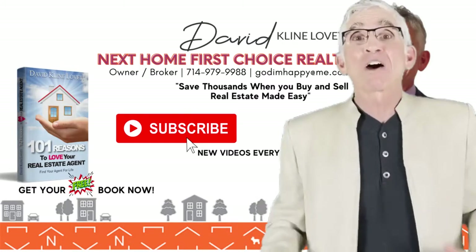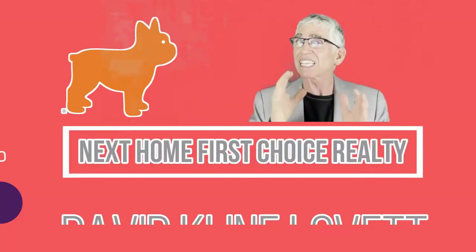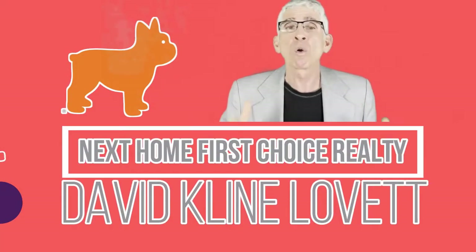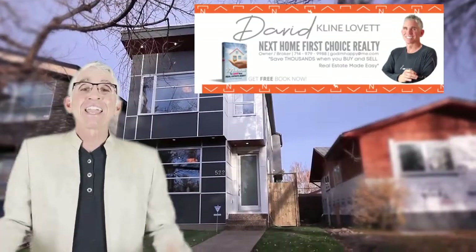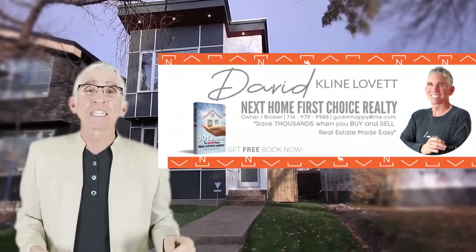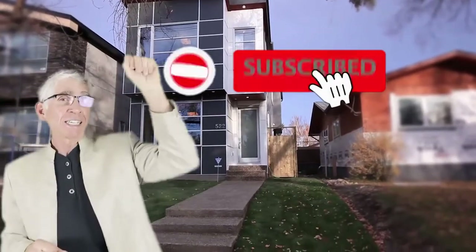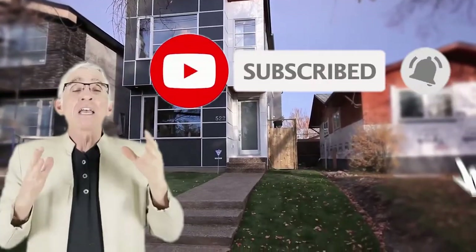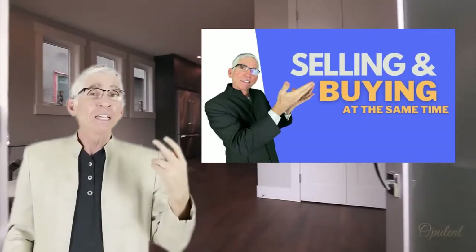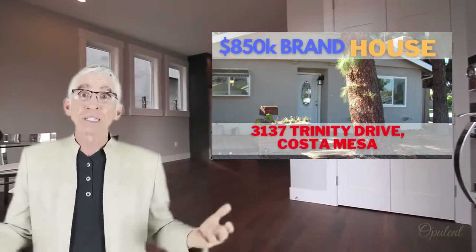Hello everyone, today we're going to learn about sellers' closing costs — what are they? Hey everyone, this is David Klein, broker owner of Next Home First Choice Realty in Costa Mesa. Be sure to hit the subscribe button and hit the bell for notifications because I make videos each and every week. I make two: one is a how-to so you can learn more about real estate, and two, we tour a local home so you get to know more about properties here in Costa Mesa.